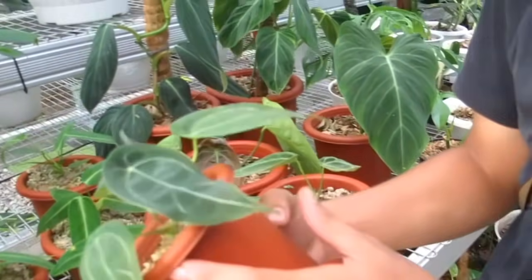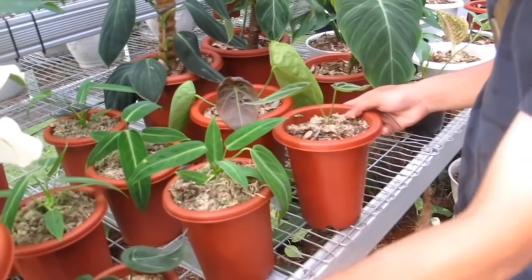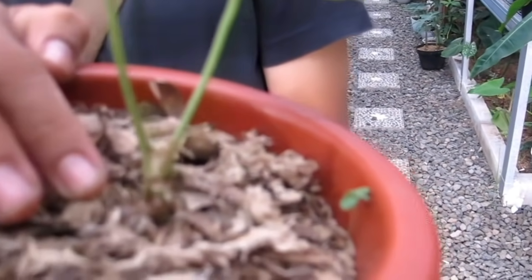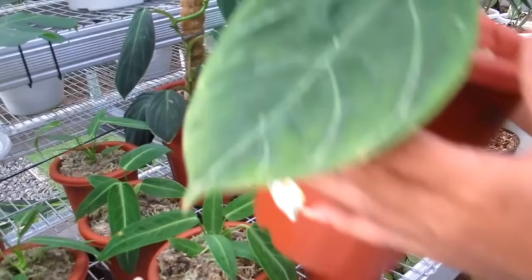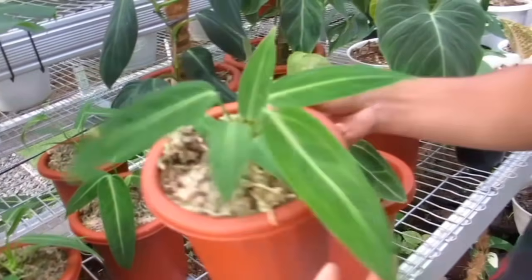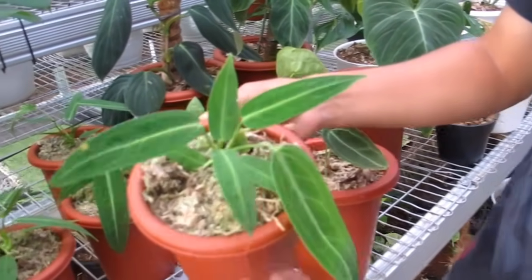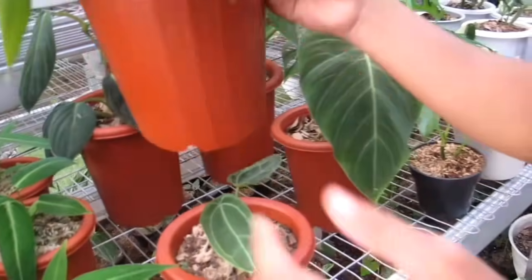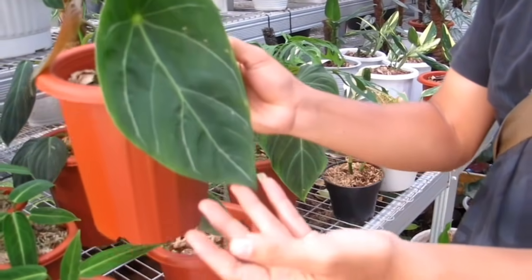Kita ke Anthurium nih teman-teman. Ini Anthurium Forgetti 4 daun berapa? Ini Rp1,3 juta. Rp1.300.000 untuk Anthurium Forgetti. Atau Kuping Gajah Buta ini Rp1,1 juta, sudah ada 3 tunas. Satunya Rp100 ribu. Nah kalau Warocqueanum ini Rp1,5 juta, rata-rata 7 daun ya. Silangannya Rp1,3 juta, lebih besar.